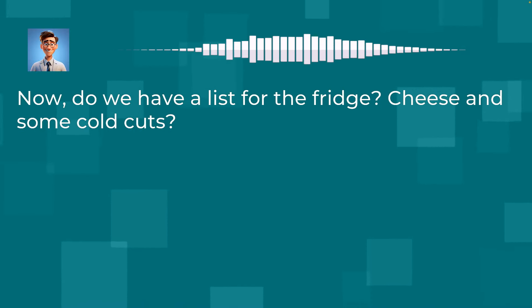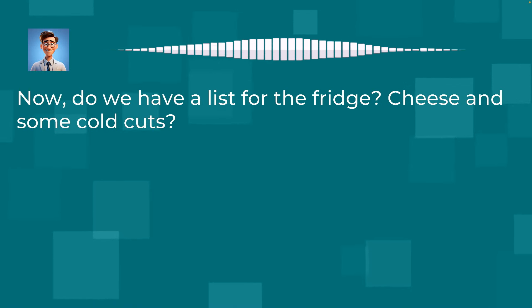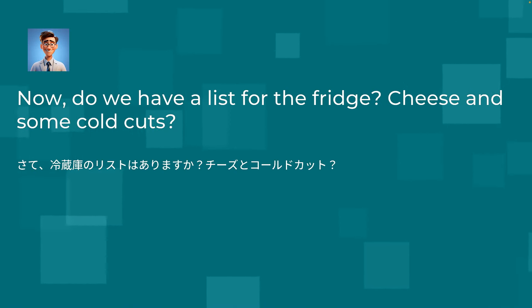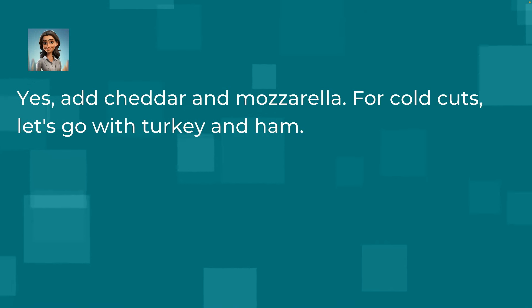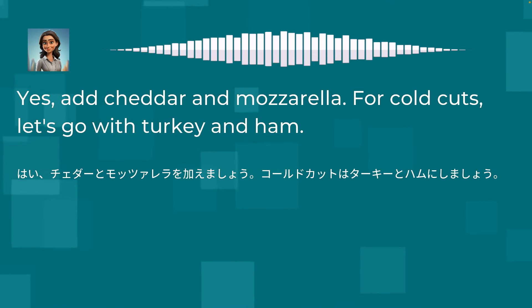Now, do we have a list for the fridge? Cheese and some cold cuts? Yes, add cheddar and mozzarella. For cold cuts, let's go with turkey and ham.